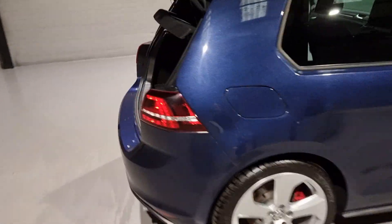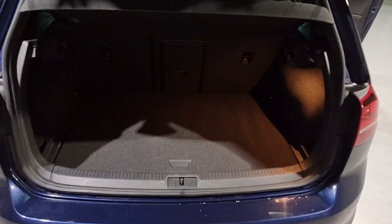The boot space on this one, as mentioned, is plentiful - loads of room, nice and spacious. And you do have the option to fold the rear seats down if necessary.